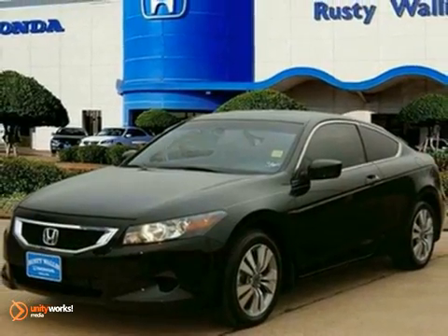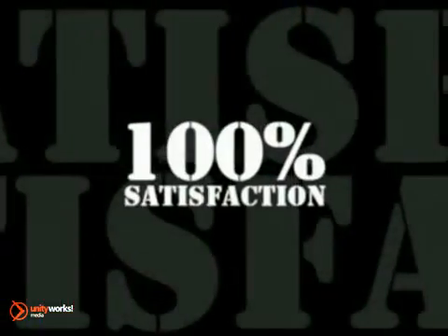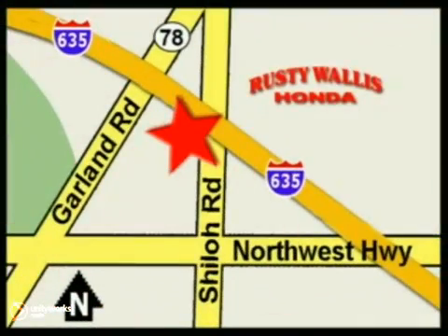Test drive it today. At Rusty Wallace Honda, our primary goal is to satisfy our customers. Stop in today — we're easy to find just off I-635 at Shiloh Road.